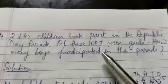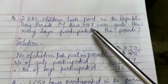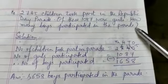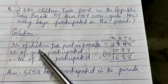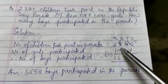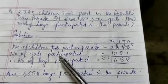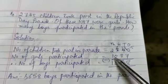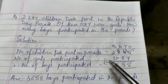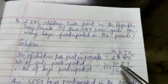Now let us go to question number 4. 2,745 children took part in the Republic Day Parade. Of these, 1,087 were girls. How many boys participated in the Parade? Solution: number of children who took part in the Parade — 2,745. Number of girls who participated — 1,087. Therefore, number of boys participated — by subtracting, write 2,745 minus 1,087.